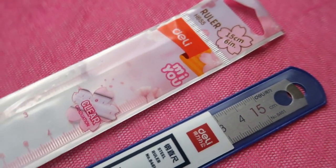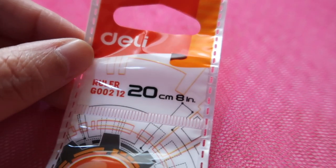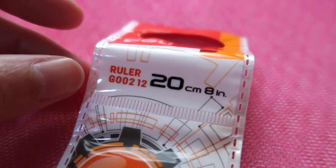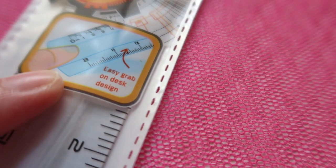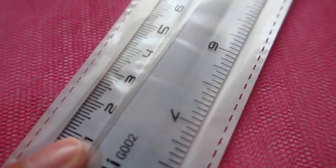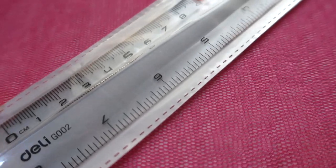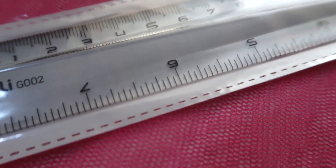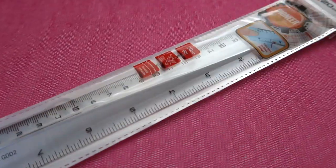Moving on, let's check out the rulers from the brand Delhi, a Chinese brand. This Delhi ruler is a 20 cm / 8-inch ruler, called the G00212. It claims to have an easy-grab feature on the desk — there's an indentation at the end for easy grabbing. This side is 8 inches and the other side is 20 cm.